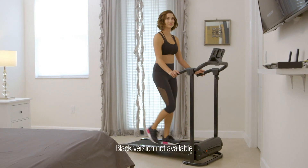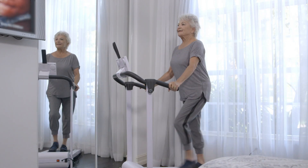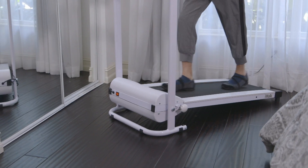Step into iWalk and go farther, or step it up to help burn more calories. It's the best piece of equipment for people who want to just stay active without ever leaving the house.